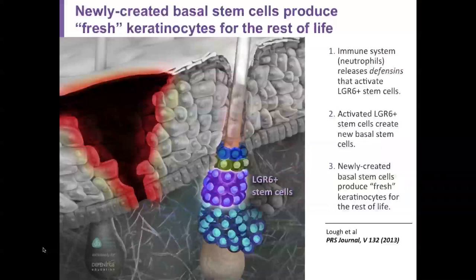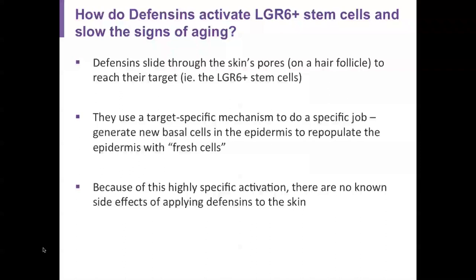The two defensins we're talking about today are the alpha and beta defensins. The newly created basal stem cells produce fresh keratinocytes for the rest of your life. The immune system's neutrophils release defensins that activate these LGR6-positive stem cells. Activated stem cells create new basal stem cells, and the newly created basal cells produce the fresh keratinocytes that last forever.